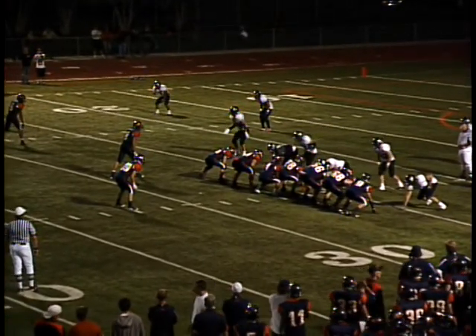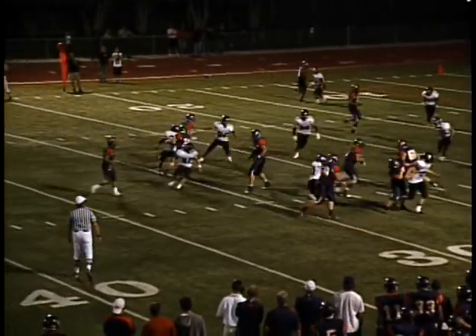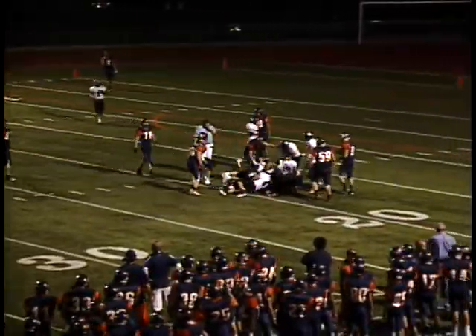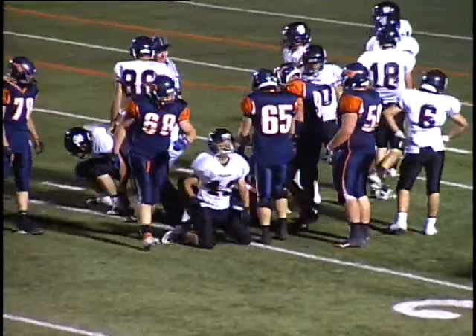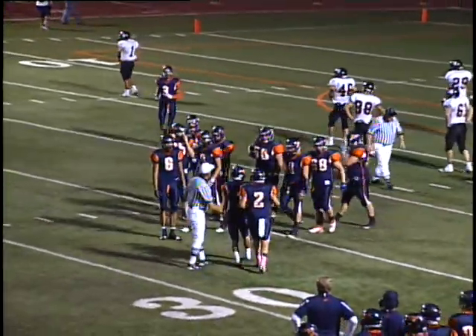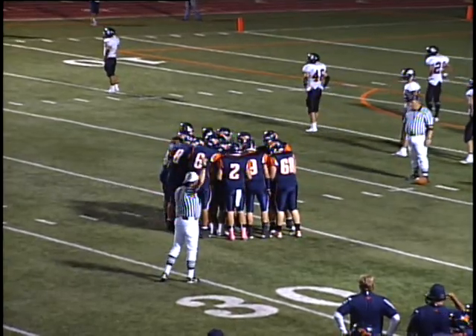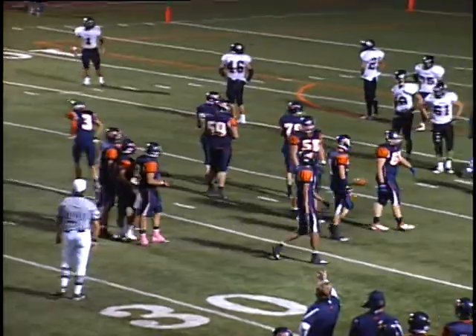300-plus yards through the air for Mountain Crest. There's a little inside handoff to Carlson — making a case for player of the game as he picks up six yards on the ground. He has 48 yards rushing on seven carries, 142 yards and a touchdown through the air, and a touchdown on the ground as well — 190 yards worth of offense.